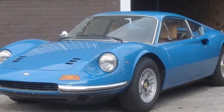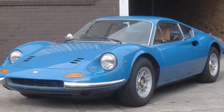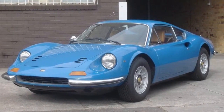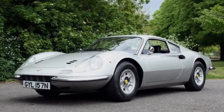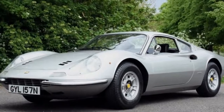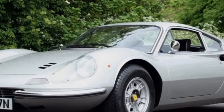This example was made in 1972. It's a 246 GT, one of 522 right-hand drive UK cars, out of a total production run of roughly 2,500 GTs and 1,300 GTS spiders. It's also one of only 59 painted Argento silver.